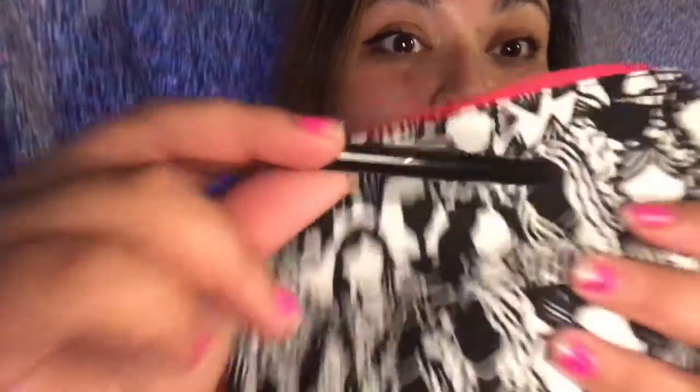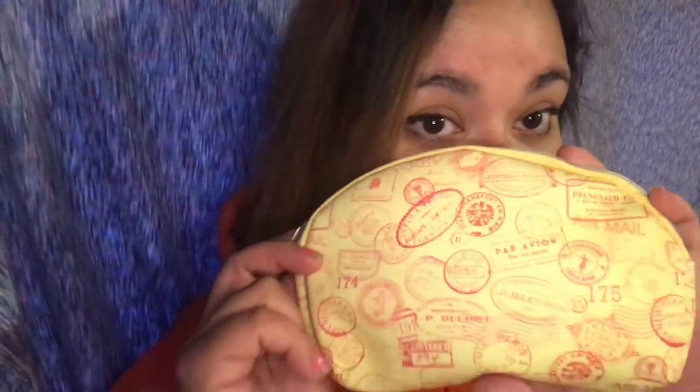I'm gonna assume this is an eyeliner from Tarte but you can't see the label — it's actually from City Color. This is a glow duo. This might be my new purse wallet, it's cute. This one is Maize.